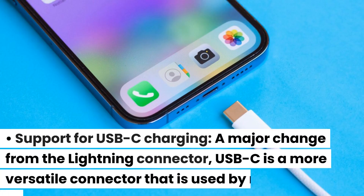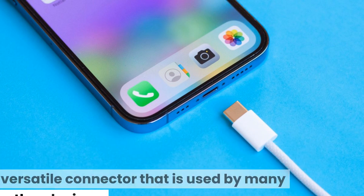The iPhone 15 will support USB-C charging, a major change from the Lightning connector. USB-C is a more versatile connector that is used by many other devices.